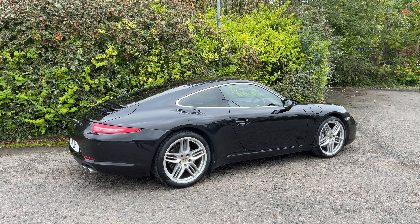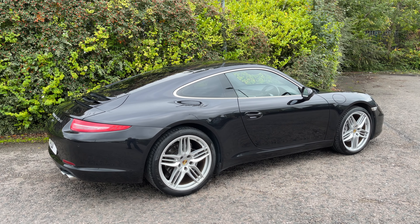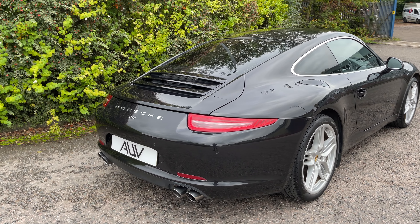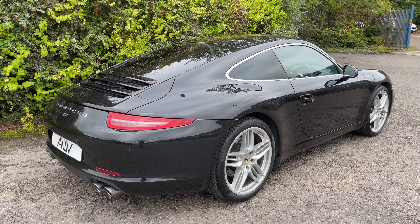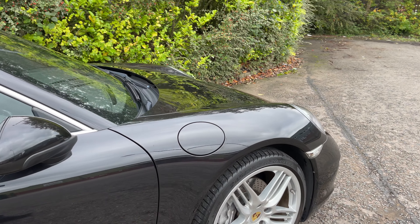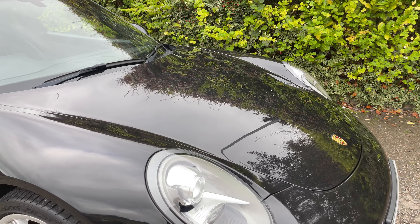It's a 2013 plate but has covered just 29,000 miles with a full Porsche history. We've just had the car serviced ourselves — that's its fourth service at Porsche, all main dealer stamps. We didn't scrimp; it needed a major service, and everything that was due was done.